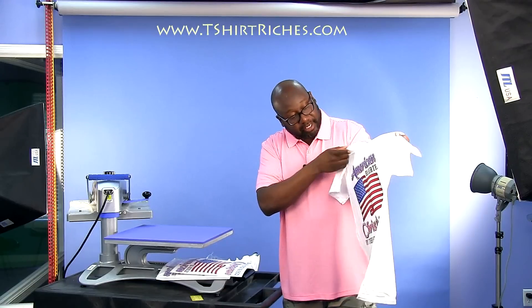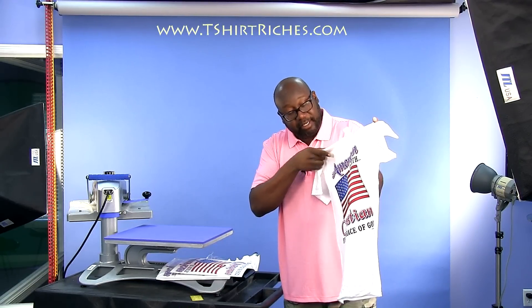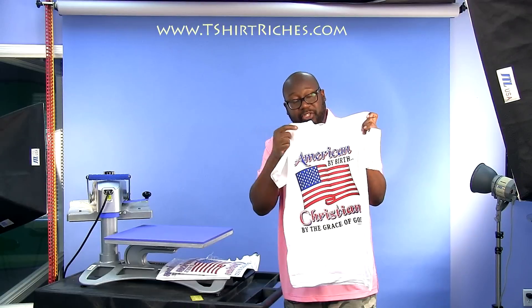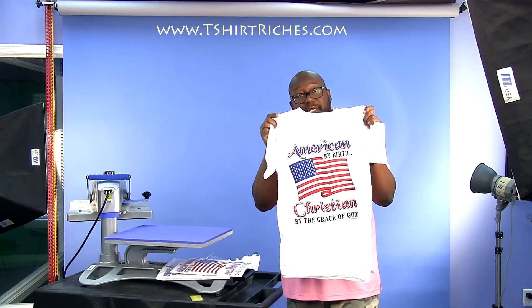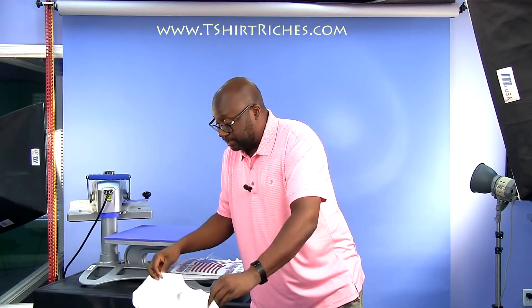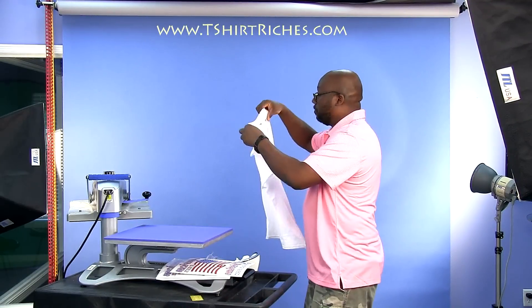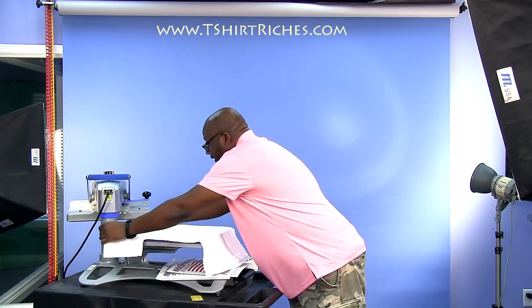If you count the colors, there's blue, black, and red. The white takes on the background of the shirt, so there's three colors. This would actually be fairly cost effective to print — it won't cost you a fortune to get a screen printer to do this.